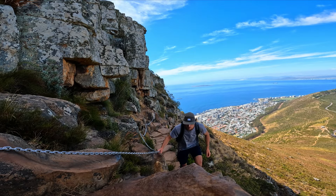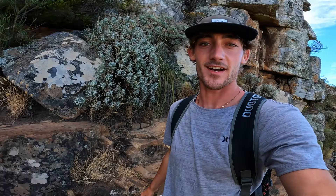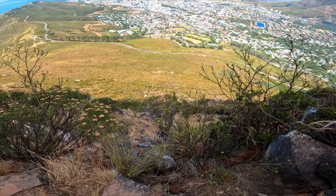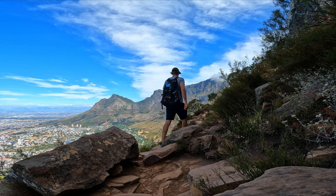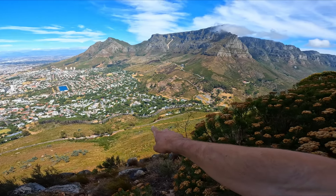There are chains to hold on to at the steeper sections. From here you can see where we started from — that car park down there. You go from there all the way around and then back up here.